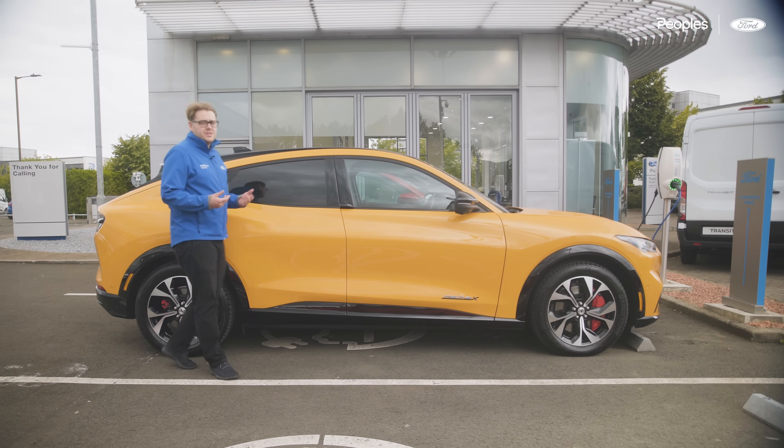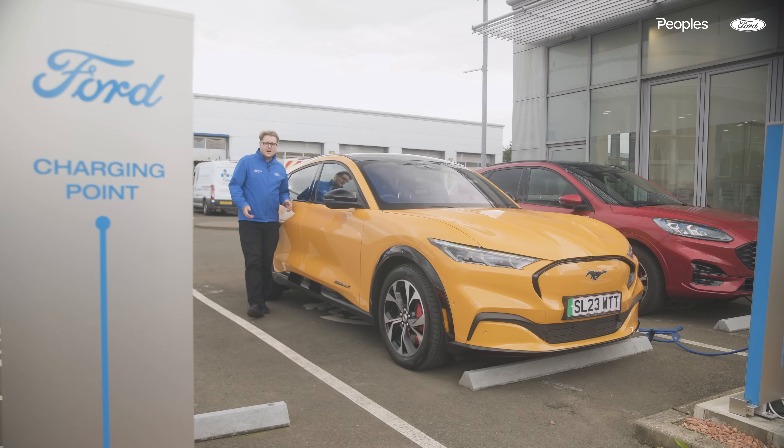What is it like living with an electric vehicle? Well, this week I'm going to find out. I'm going to go about my day to day covering around 600 miles in this Mustang Mach-E. I'm Greg from Peoples and this is Power Up.